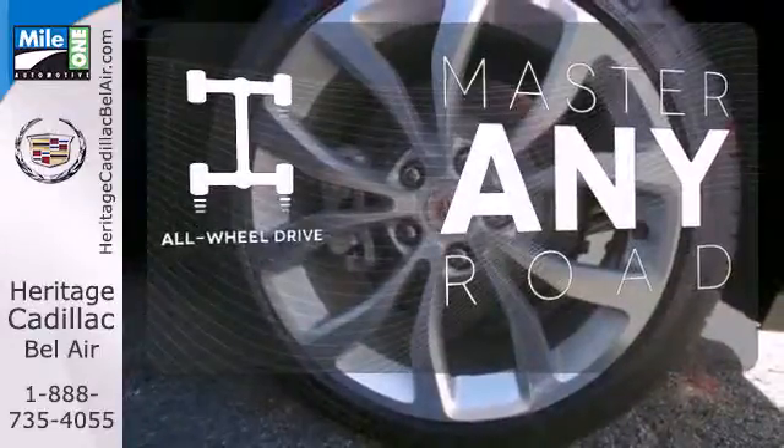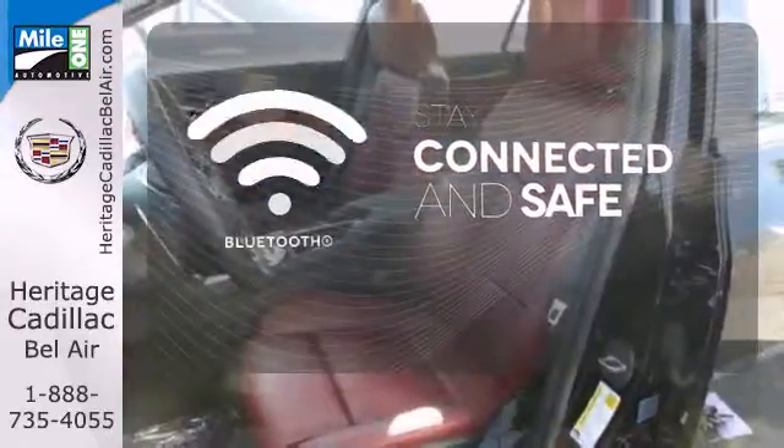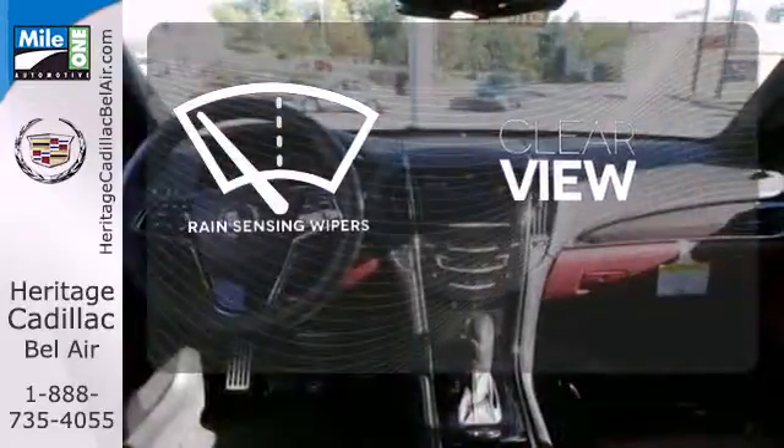Control the road with all-wheel drive. Bluetooth wireless technology keeps you in command and in touch. Keep your attention where it's needed and let the rain-sensing wipers maintain a clear view.